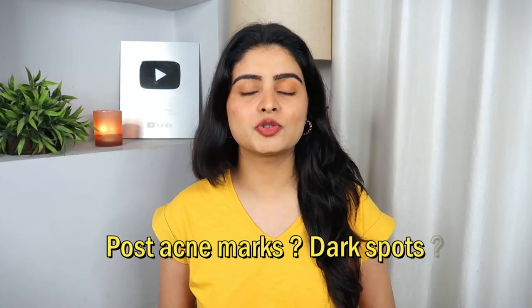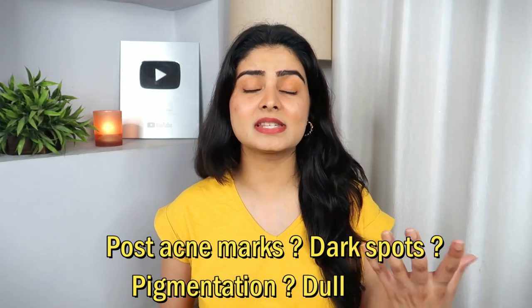Acne is coming and honestly I don't have any issues with acne because it heals very quickly. But the aftermath is the most annoying thing — dark spots and acne marks. Apart from dark spots and acne marks, there are pigmentation issues. Many people's skin is dull and sun-damaged. So the best ingredient for these issues is Vitamin C.